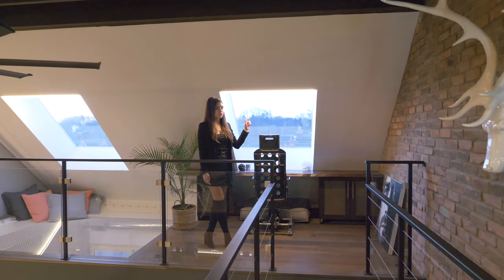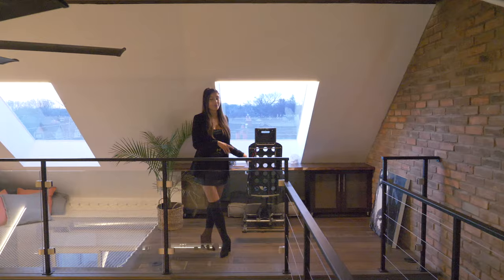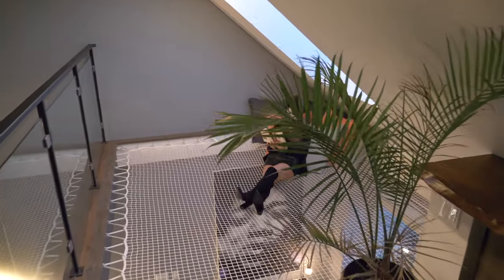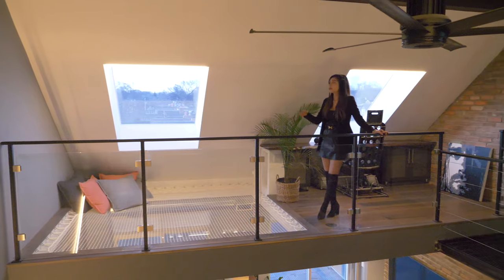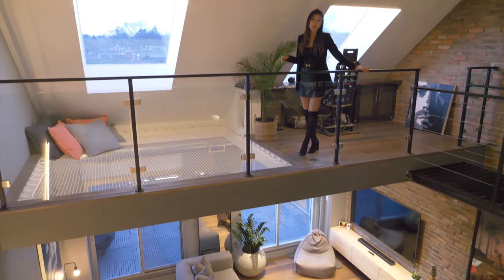Over here we have natural light shining through the skylight that's brightening up your overall workspace environment. And then over here we have the hammock, which is obviously one of the most unique pieces about this loft — no loft in Toronto currently has this. What makes it super cool is that you still have the skylight here shining through it, so you're actually brightening up the space below.